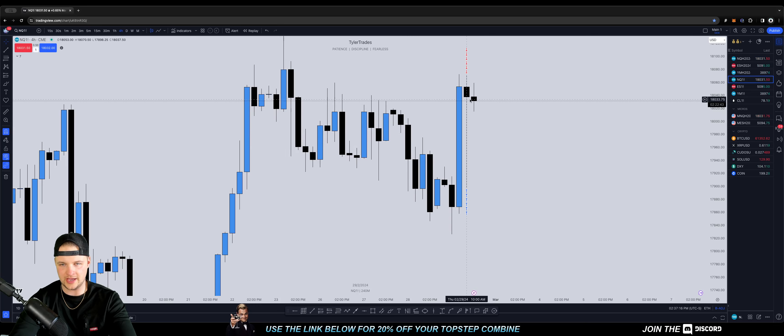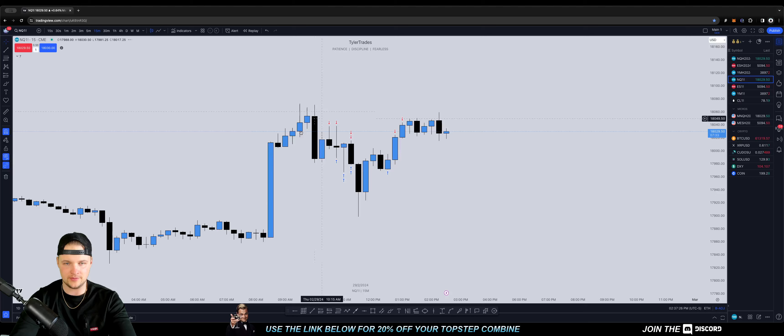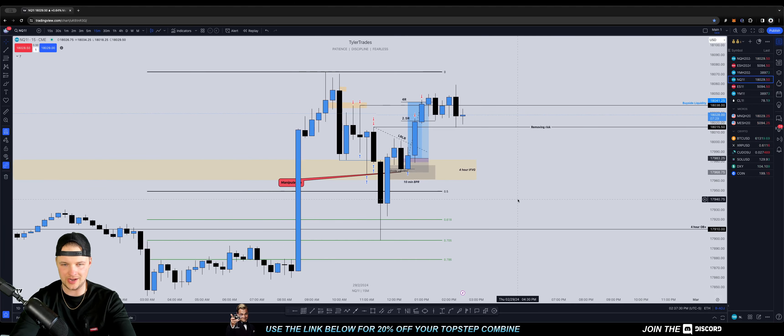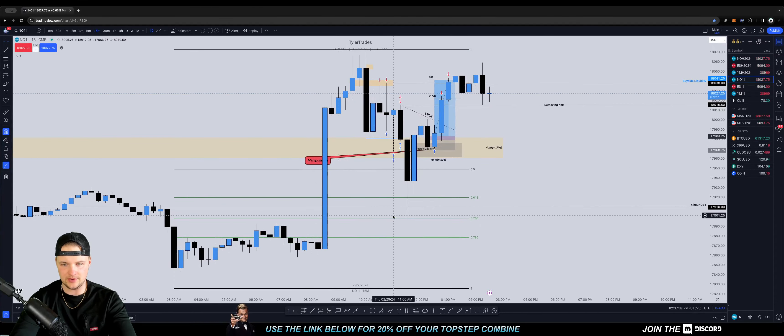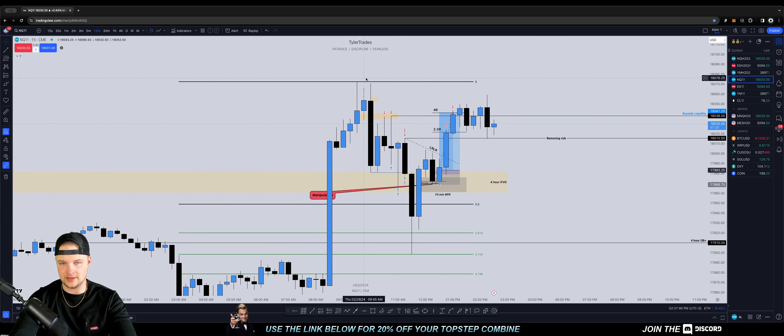Notice how that fair value gap gets respected — the wick does the damage, body tells the story. It comes up and closes all the way up here, which is just crazy. As we drop back down in time frame and I turn these drawings back on, this is what I was seeing: we came down, rebalanced, and seeing this 15-minute candle fly like this, I'm like, we are most likely going to be making the next draw up.